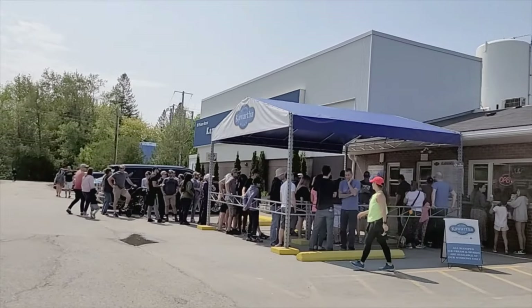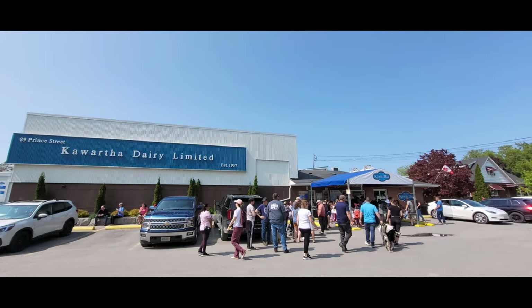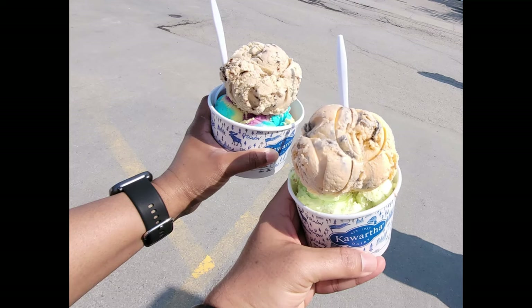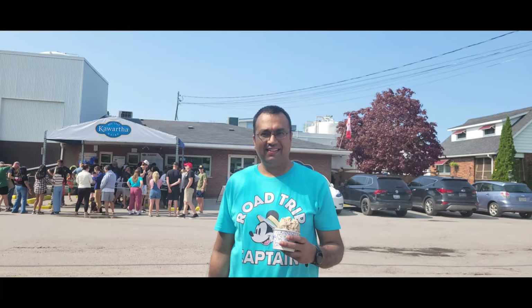Kawartha Dairy Company is a Canadian family-owned and operated dairy based in Bob Cajun, Ontario, in the city of Kawartha Lakes. The company was founded in 1937 and remains family-owned. Kawartha Dairy produces a line of milk and cream products, which are sold both wholesale and in its own retail stores. The company also operates 10 of its own retail stores in Ontario.